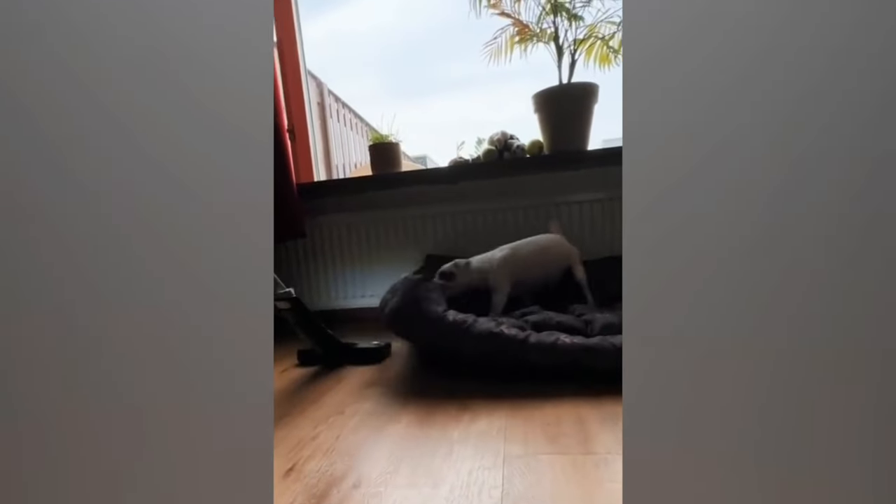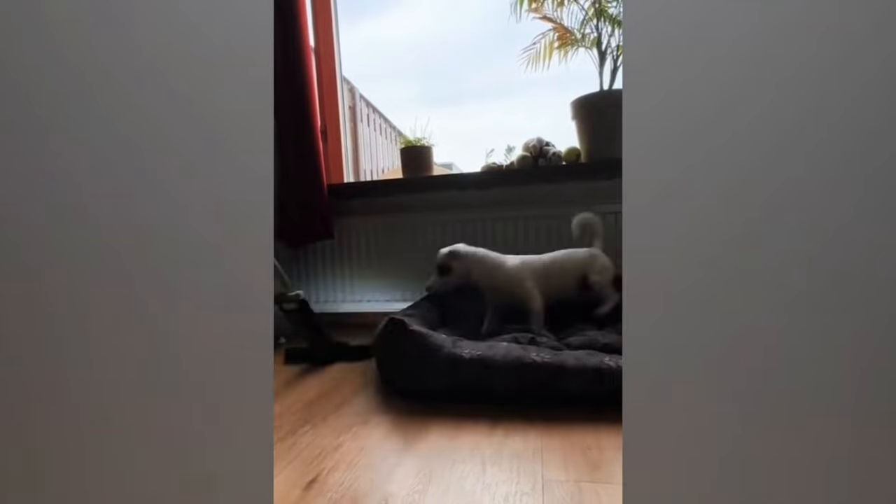This helpful dog aids his owner cleaning by moving his bed aside while they vacuum, proving to be the ultimate cleaning assistant.